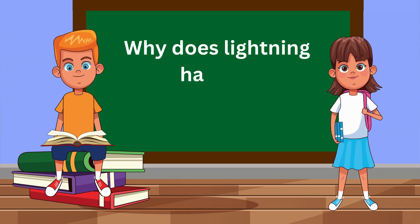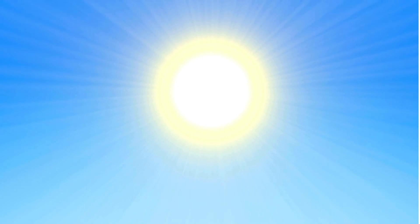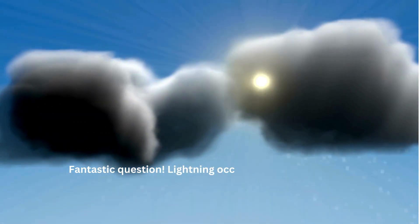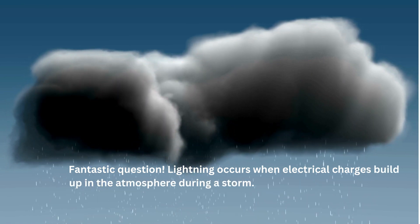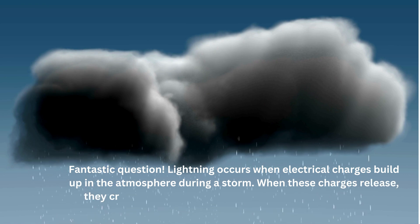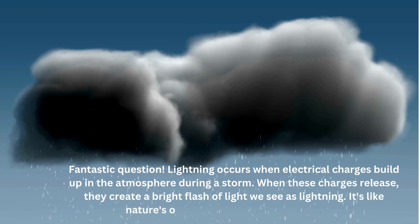Why does lightning happen during a storm? Fantastic question! Lightning occurs when electrical charges build up in the atmosphere during a storm. When these charges release, they create a bright flash of light we see as lightning. It's like nature's own spectacular fireworks display.